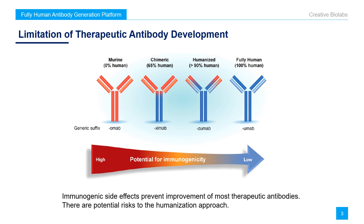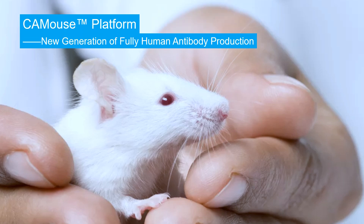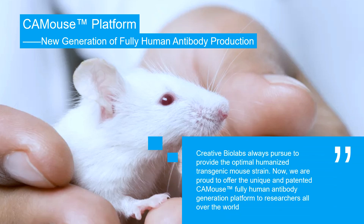As is known, immunogenic side effects have always been a major concern that hinders the improvement of most therapeutic antibodies. The humanization approach is not only time and cost consuming, but also carries potential risks of compromising the original antibody affinity and specificity. A novel transgenic mouse which can produce human antibodies has emerged in recent years. Creative Biolabs always pursues to provide the optimal humanized transgenic mouse strain, and we are proud to offer the unique and patented CA mouse fully human antibody generation platform to researchers worldwide.